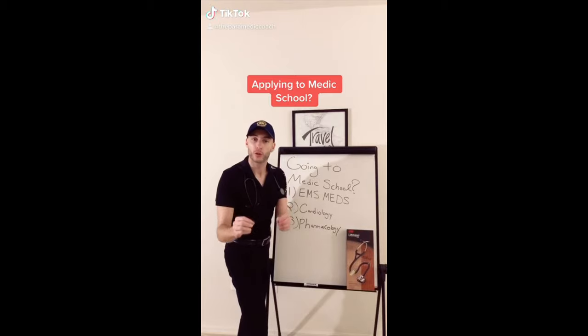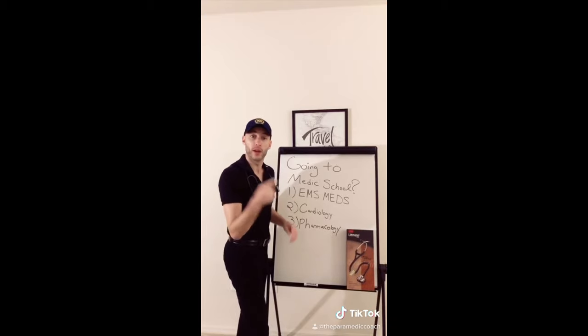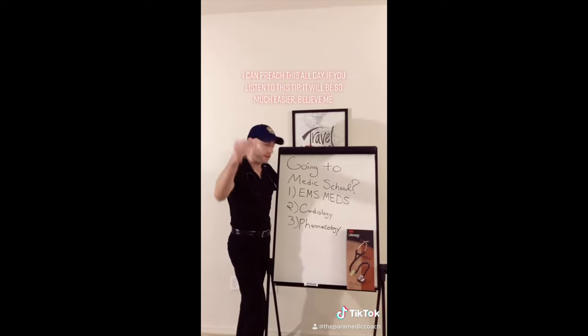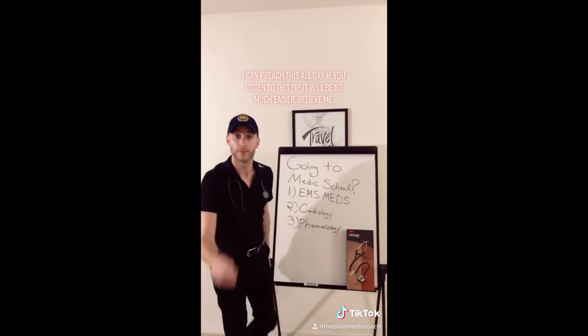If you're going to medic school, you're going to want to do these three things before you go in. Number one: study your EMS meds. Two: cardiology. And three: pharmacology.